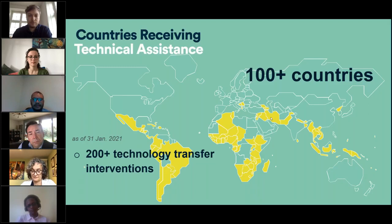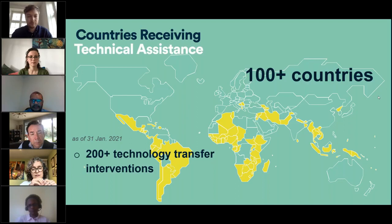CTCN is currently working on 200-plus technology transfer interventions to support 100-plus countries under its technical assistance. The kind of technical assistance CTCN is dealing with varies from decision-making tools and information processes, feasibility studies, technology identification and prioritization, to sectoral roadmaps and strategies.